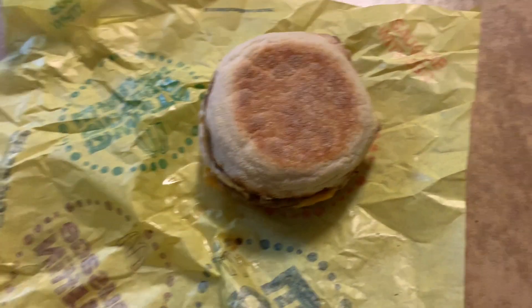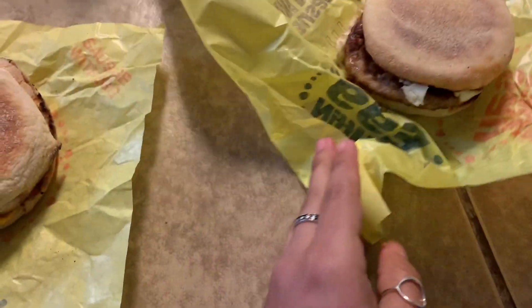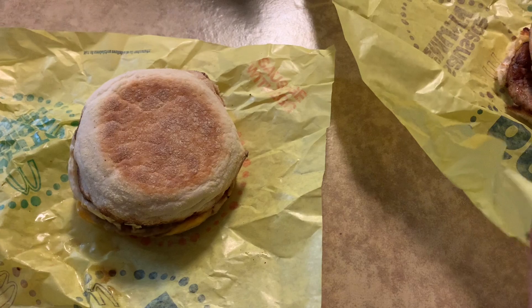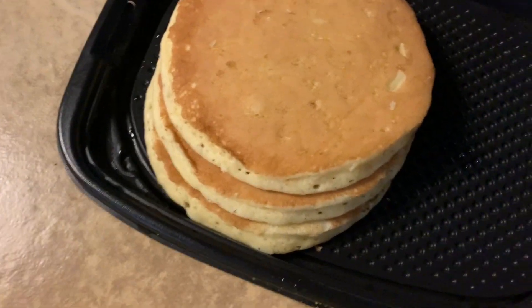So this is what I'm having for breakfast. I'm having two sausage egg McMuffins and I'm super excited to eat them. She's eating hot cakes. So yeah, that's breakfast.